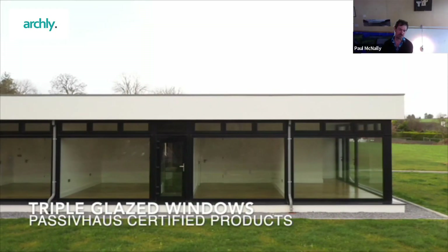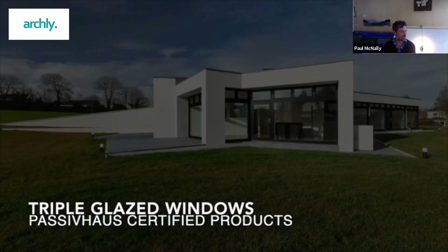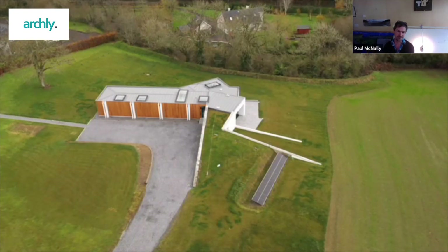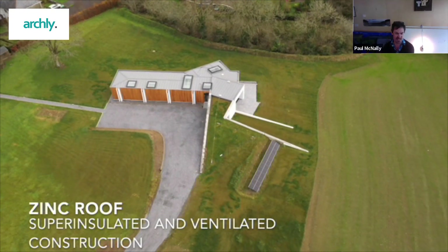I've done new build Passive House dwellings, commercial certified Passive House, a pharmacy project and apartments, and Passive House certified retrofits, which is known as Enerfit.